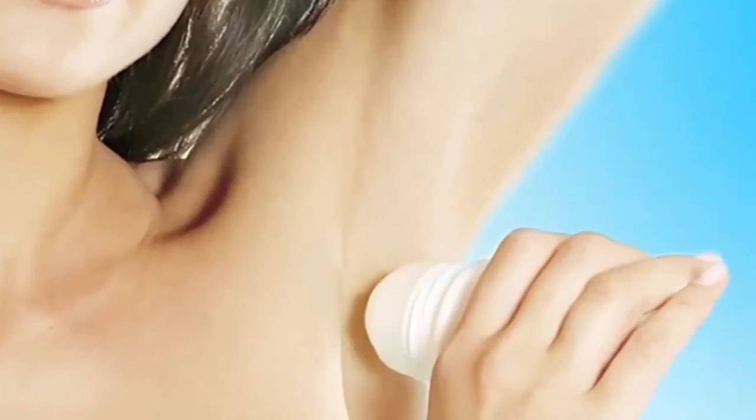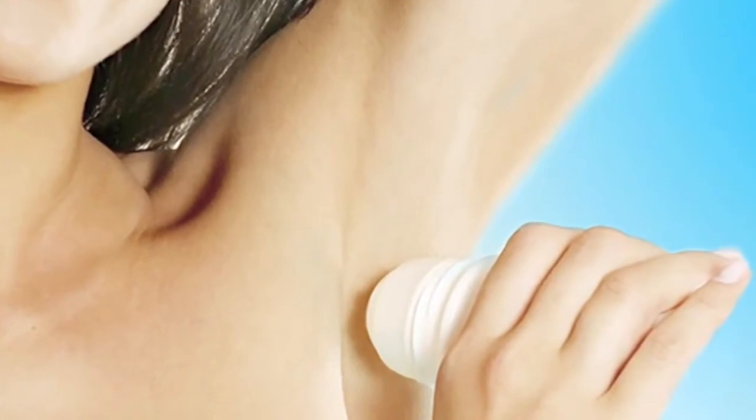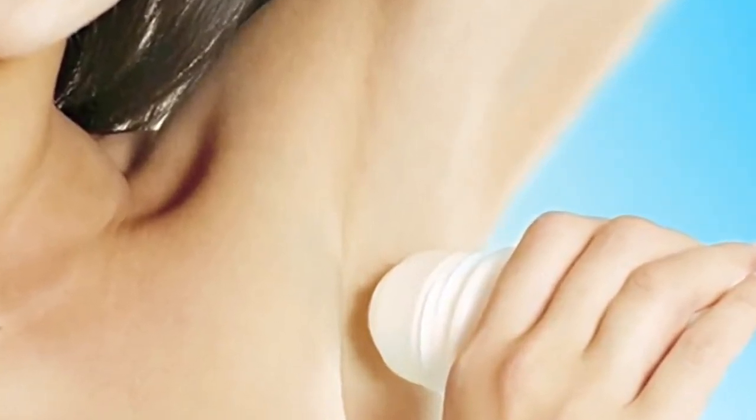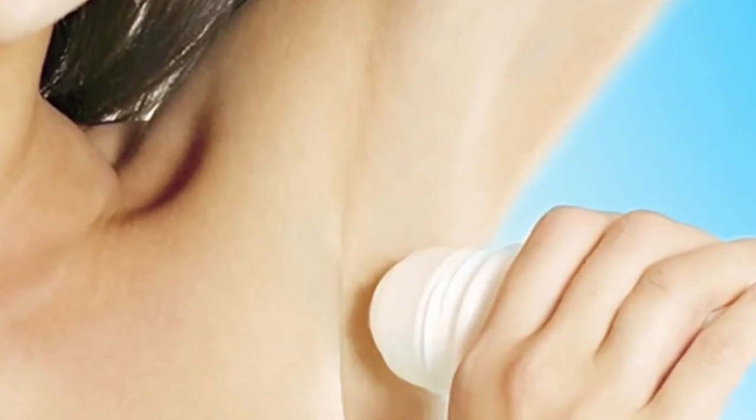Unlike strong bleaching chemicals, it will not cause skin irritation. Simply rub a thin slice of potato on your underarms.